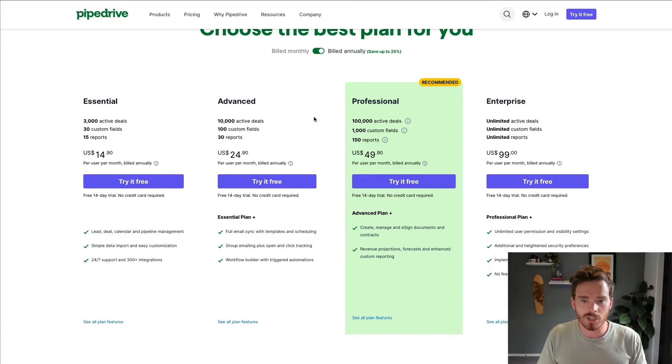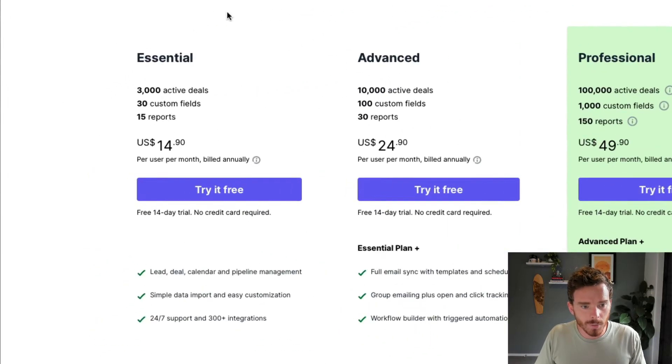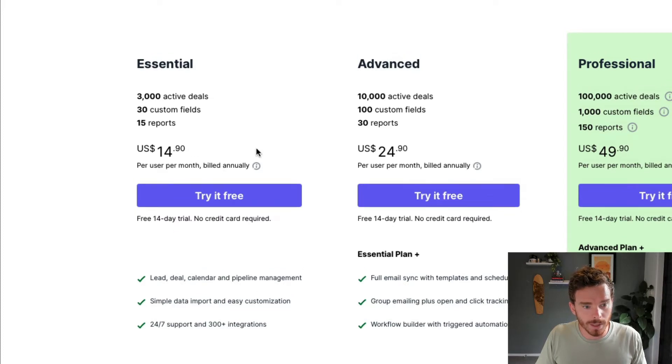When signing up for Pipedrive, the first decision to make is what subscription level you're going to sign up to for the base CRM. You can choose between Essential, Advanced, Professional, and Enterprise. Starting off with Essential, it's priced at $14.90 per user per month if billed annually, or $19.90 per user per month if you pay monthly. So you do save if you commit for the year. For $14.90, you actually get a great, simple, easy-to-use CRM.